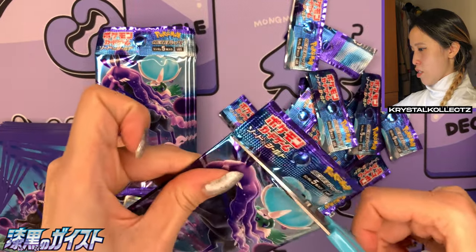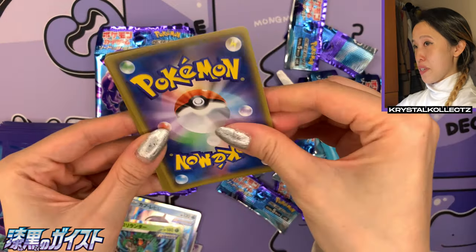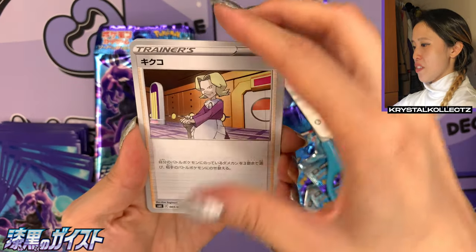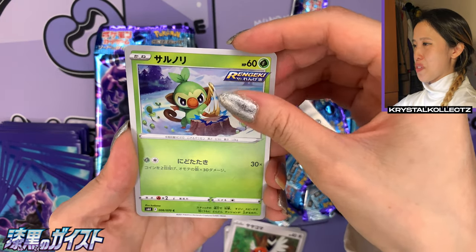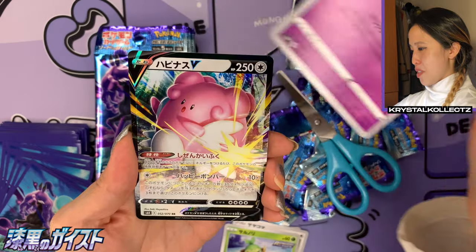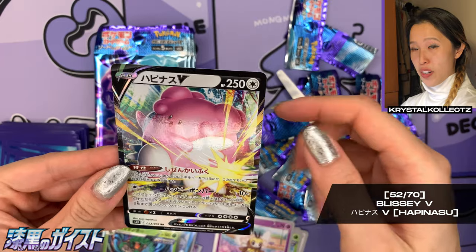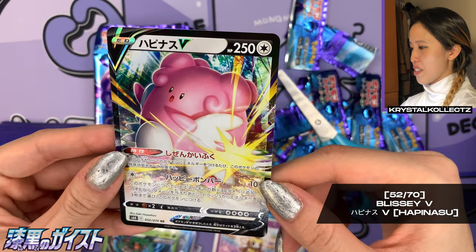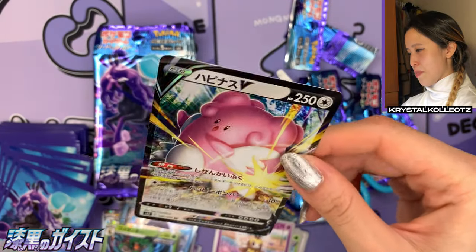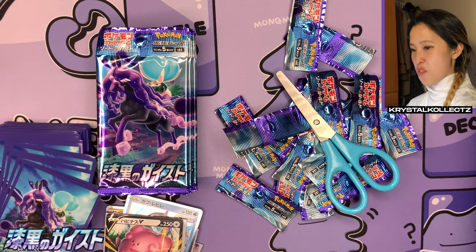I think there are about nine or ten packs left — still due for one more V MAX. Very happy with the Celebi and the Calyrex Ghost Rider V MAX! Agatha, Fletchling — oh this is such a cute card of Grookey! We got Blissey V — a very nice V card! Look at those bold colors, especially in the background — it looks like it's fighting something in the forest.